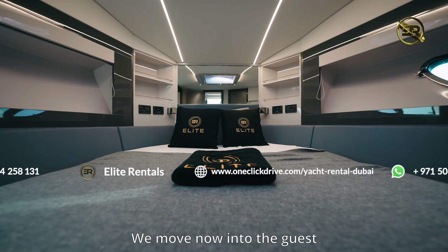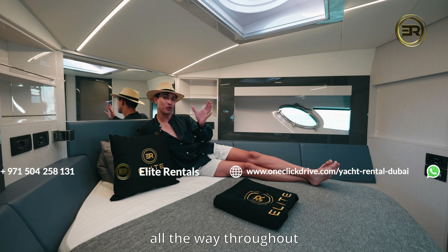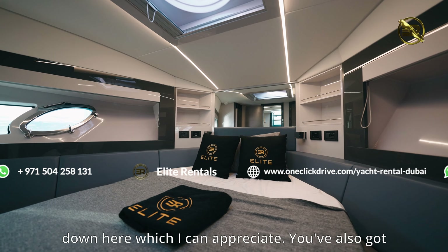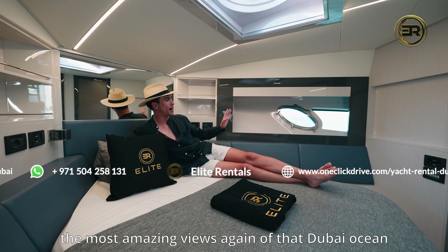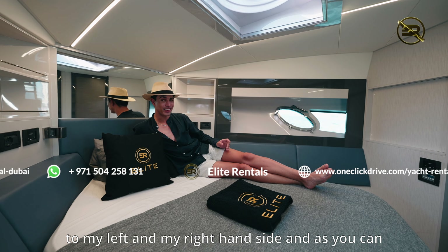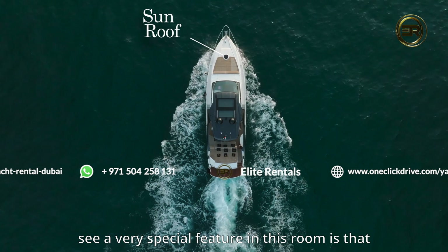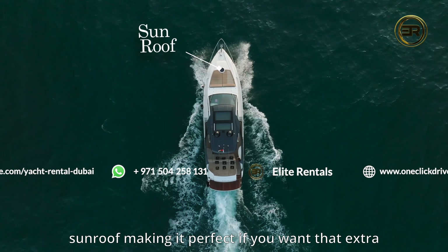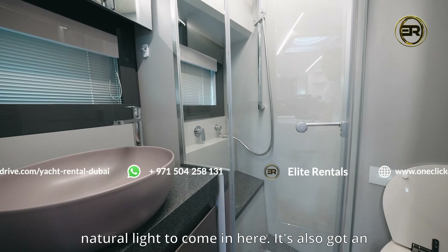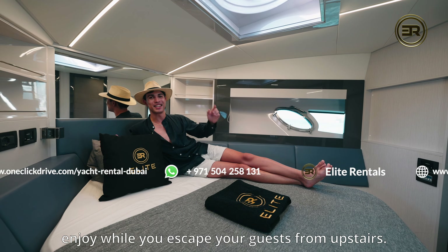We move now into the guest bedroom. As you can see, design elements from throughout the yacht carry all the way down here. You've also got the most amazing views of that Dubai ocean. A very special feature in this room is that sunroof, making it perfect if you want that extra natural light to come in. It's also got an ensuite bathroom and a flat screen TV for you to enjoy while you escape your guests from upstairs.